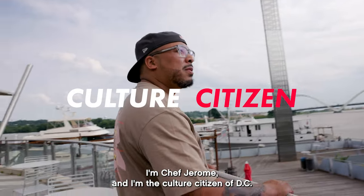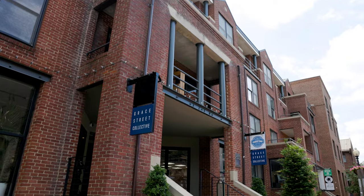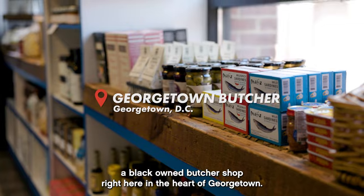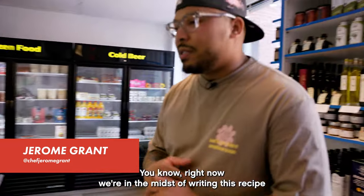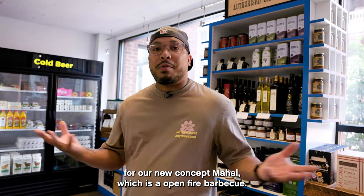I'm Chef Jerome, and I'm the culture citizen of DC. We're here at Georgetown Butcher, a black-owned butcher shop right here in the heart of Georgetown. Today we're shopping for a couple of things to see what we feel. Right now we're in the midst of writing this recipe for our new concept, Mahal, which is an open fire barbecue.